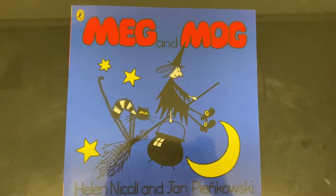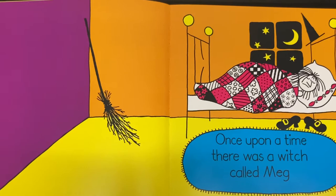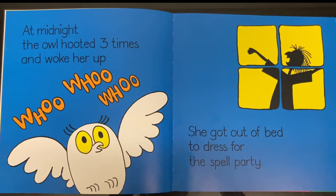Meg and Mog. Once upon a time there was a witch called Meg. At midnight the owl hooted three times and woke her up.